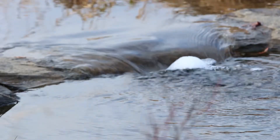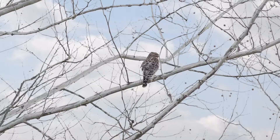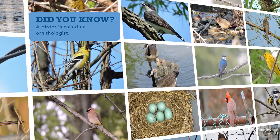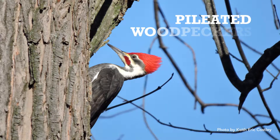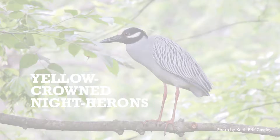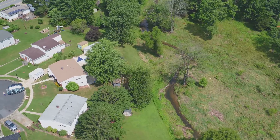Mosquito population will likely be reduced because the stream is properly flowing again, and the bird population will be more attracted to the site. A local birder has been documenting the variety of species restored sites have attracted, such as bluebirds, pileated woodpeckers, and yellow-crowned night herons. These natural areas within our community are a benefit to all, providing a balance to the busy life around us.